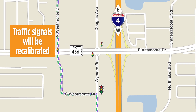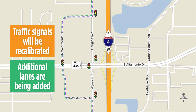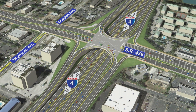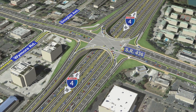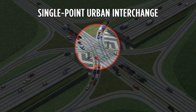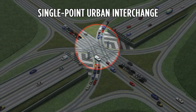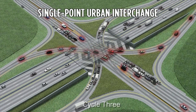Traffic signals will be recalibrated and additional lanes are being added to help with traffic flow on Westmont Drive in both directions. In addition to these changes, a single point urban interchange will be built at I-4 and 436. This type of interchange allows all left-hand traffic movements to be controlled by a single traffic signal, reducing congestion and moving vehicles through the area more efficiently.